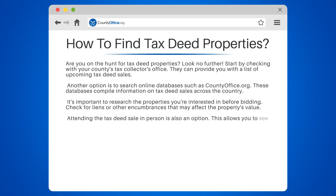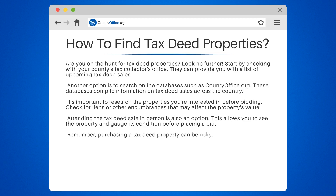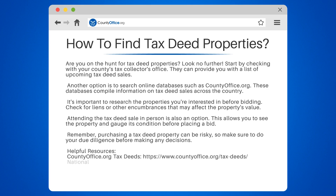Helpful Resources: CountyOffice.org Tax Deeds at www.countyoffice.org/taxdeeds, National Tax Lien Association at www.ntla.org, and Zillow at www.zillow.com.